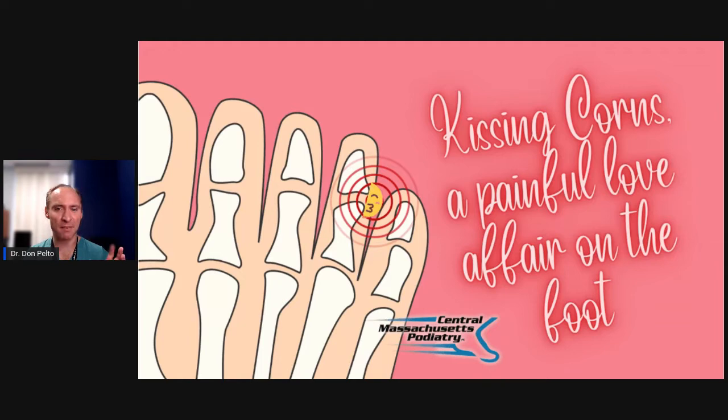Hi, Dr. Pelto here. Today we're going to talk about kissing corns, a painful love affair on the foot. Kissing corns are these little things that happen between the toes. So stay tuned.